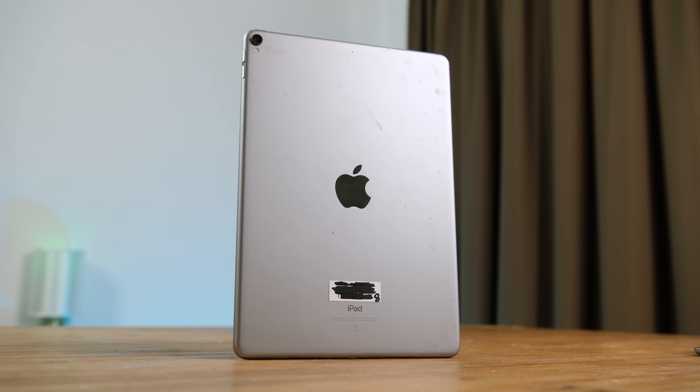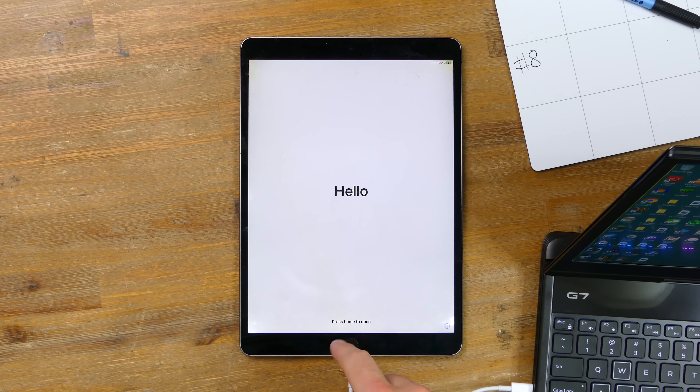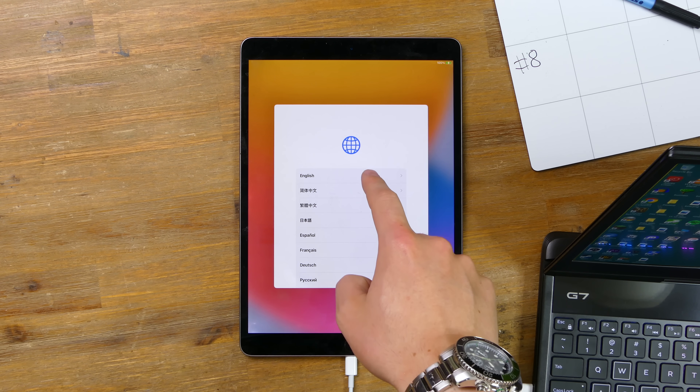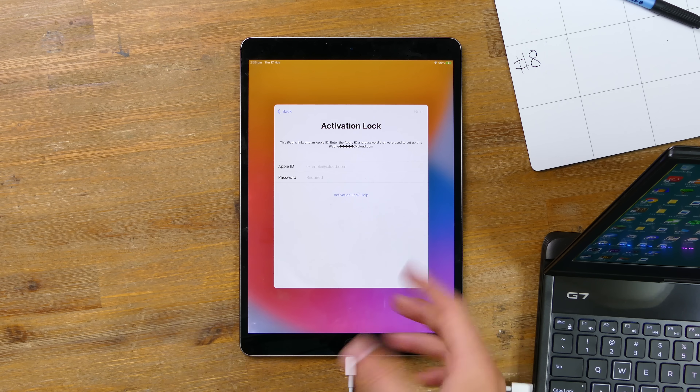Up next is the 8th iPad that didn't appear damaged, but looks can be deceiving. There are obvious signs of liquid damage to the display. But hopefully this one isn't iCloud locked — sadly, once again, it was, making it basically useless.